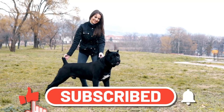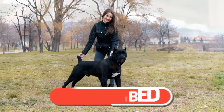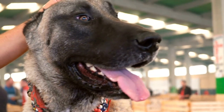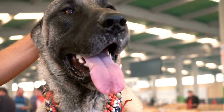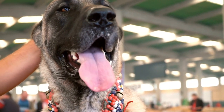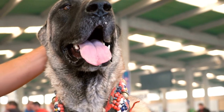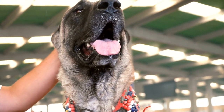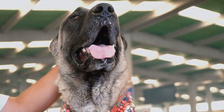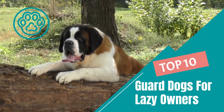Are you in need of a furry guardian for your home, but don't want to add a high-maintenance pup to your already busy schedule? Fear not! In this video, we're counting down the top guard dogs for the laziest of owners. From jolly giants to confident canines, these breeds are not only fierce protectors, but also low-maintenance and independent thinkers. So grab a treat and join us as we discover the pawsome picks for the ultimate lazy dog owner. Here are the top 10 guard dogs that don't shed.